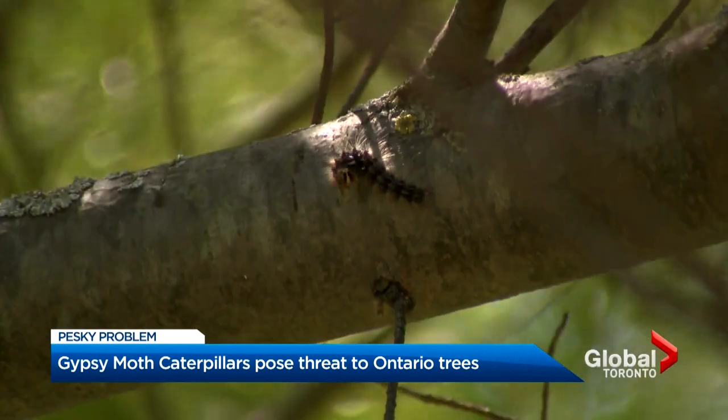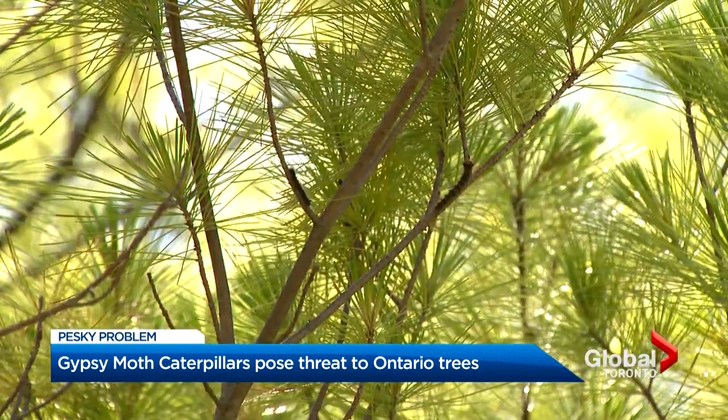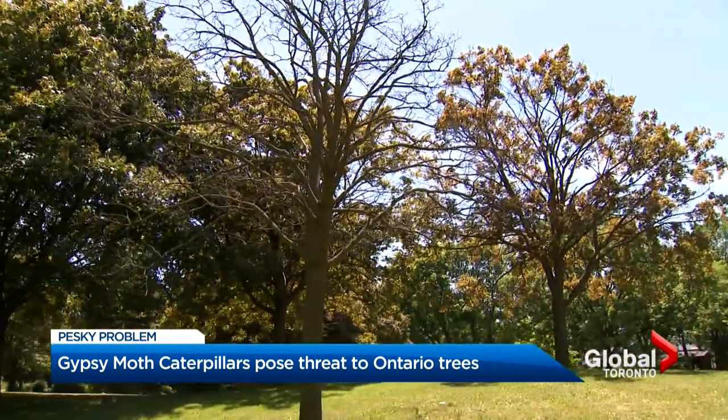It just kept falling on me, falling on my blanket, on my face. As unpleasant as they are to the eye, they're even worse on the trees, stripping most they infest bare of all foliage.